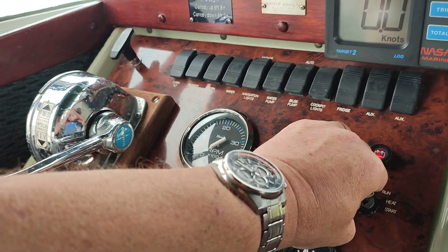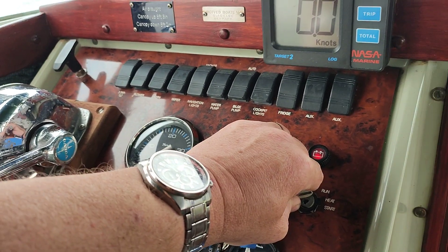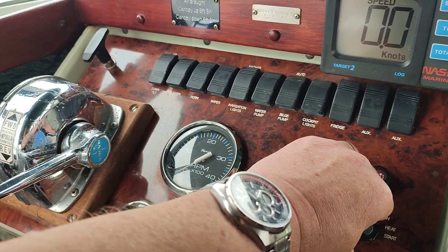Hi, this is Steve Biggs of Boat Shed Norfolk, on board the delightful Coronet 24. This is engine start of the Volvo Penta diesel, just preheating her.